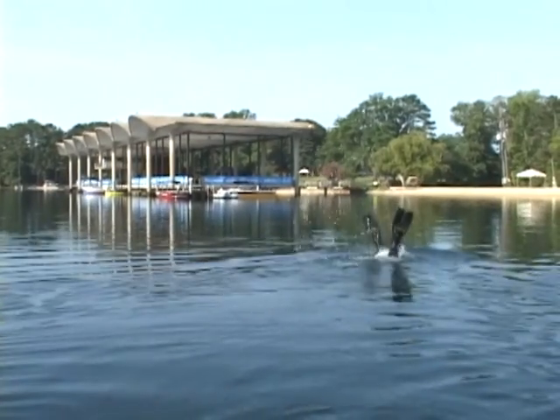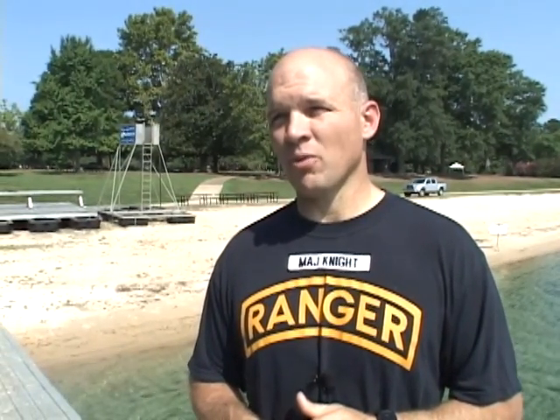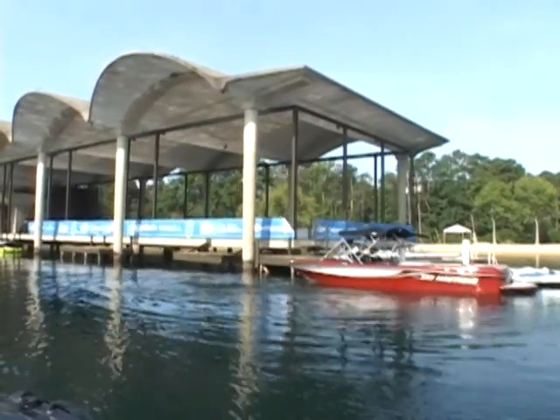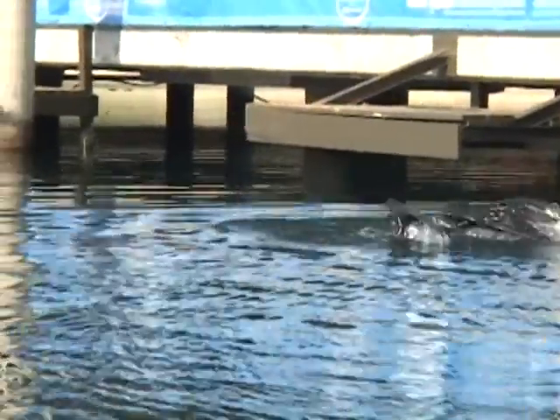Diving Callaway also provides the team some extra benefits — it's close and the water is clear. Less than an hour away, this is great. When we go to Florida, it takes a lot of money and a lot of time — three, four days really to get down there and make it worthwhile. Finding places like this is going to pay big dividends for us as budgets shrink and as we continue to do more with less.